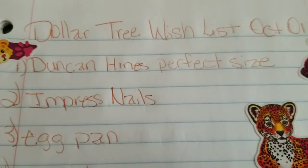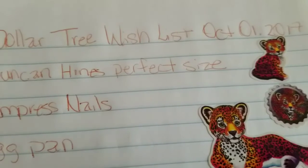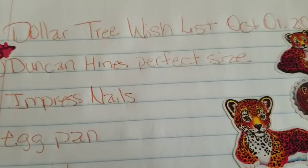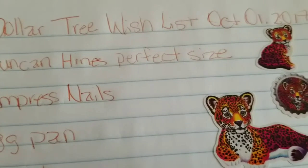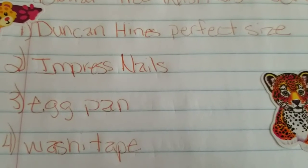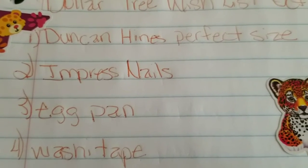Hi guys, I'm coming to you with my Dollar Tree wish list for October 1st, 2017. The pen is from Dollar Tree and the stickers are from Dollar Tree — cute little cheetahs.